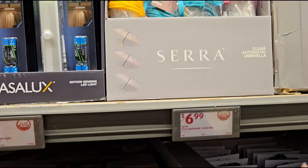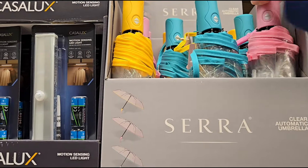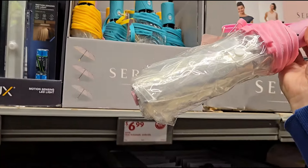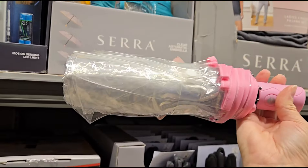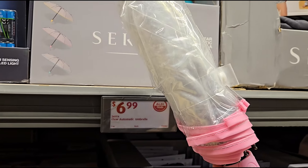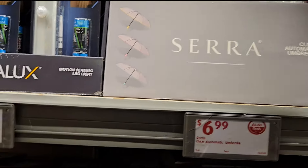They have some umbrellas for $6.99 in yellow, green, and pink. They're clear, which is unusual — you usually don't see clear ones. The pink has a pink trim and pink handle. These are automatic for $6.99.